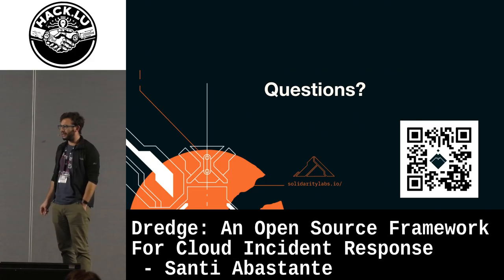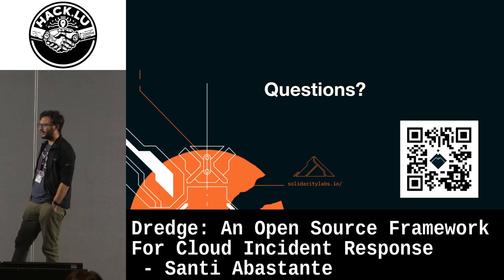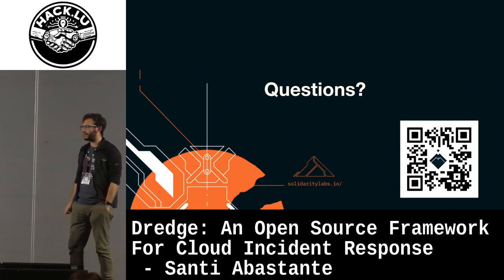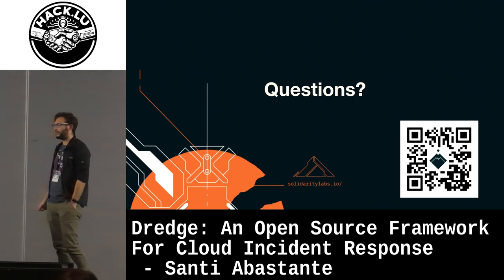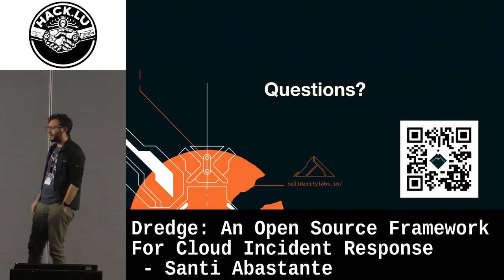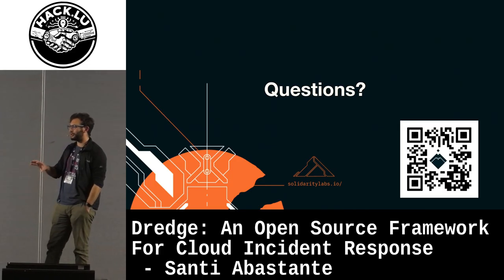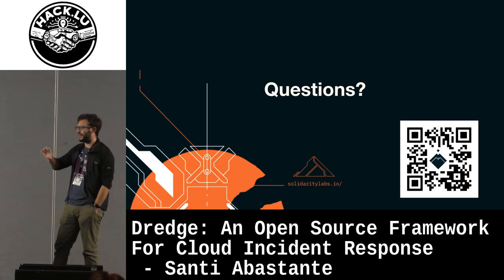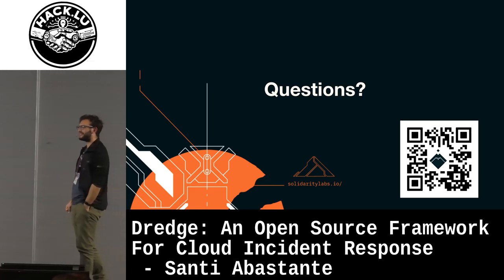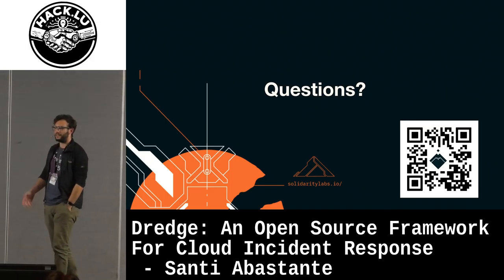Comment from audience/moderator: Dredge may be the biggest but there are at least three to five other open source cloud incident response frameworks, and we're actually suffering from having too many tools with overlapping capabilities — some kind of consolidation would be an advantage. For example, my team released an open source tool that does EC2 instance capture for forensics and moves it to a forensics account, including EBS volume capture — some of those capabilities are also in Dredge.